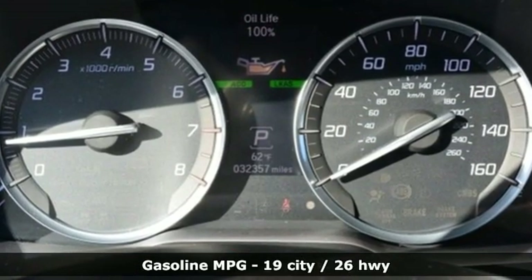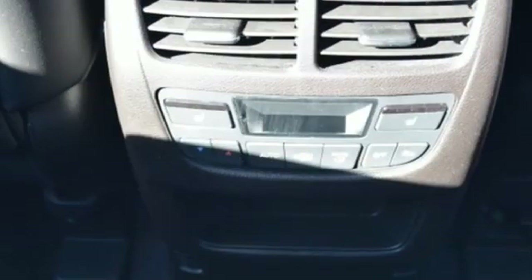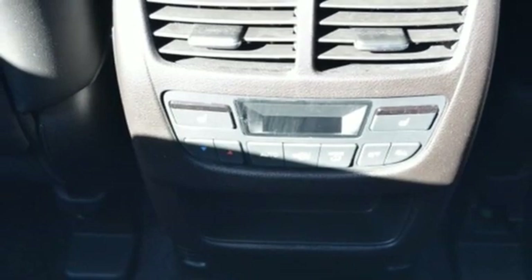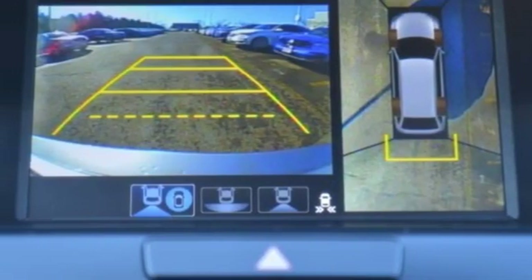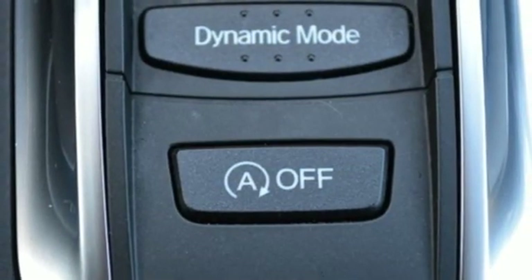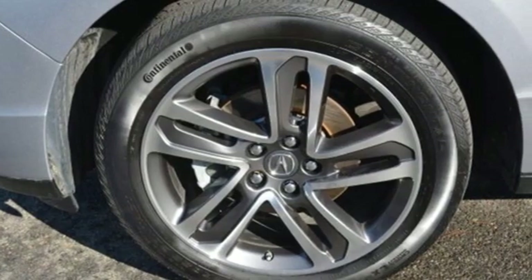Streaming audio. Power heated mirrors. Dual zone climate control. Front and rear parking sensors. Doors and push button start proximity key. Heated steering wheel. V6 engine. Power sliding and tilting sunroof. Gas pressurized shocks. And heated and ventilated leather bucket seats.